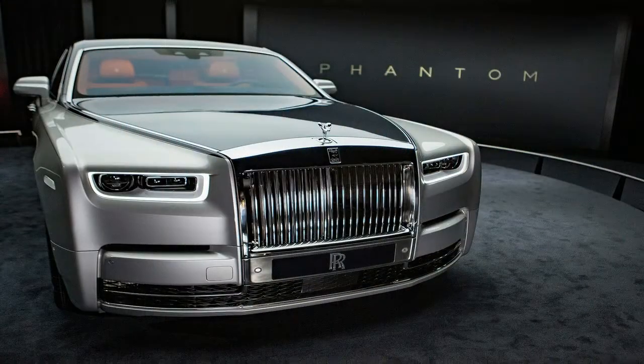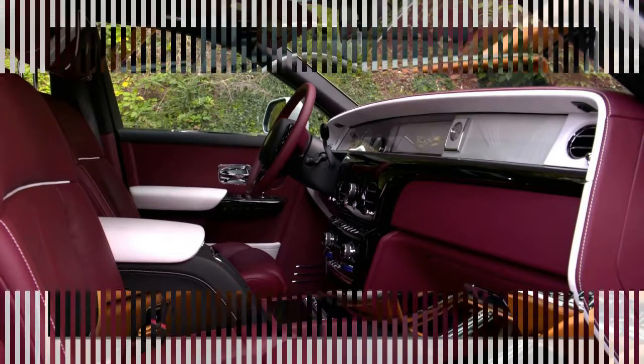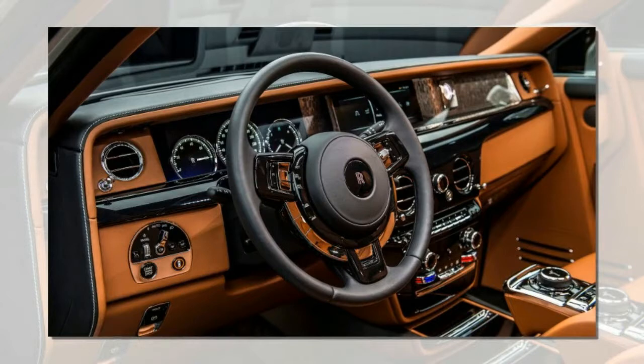There are many attractions to being a billionaire. You could open a private zoo, commission statues depicting yourself as various historical figures striking heroic poses, or, if you want to go full Blofeld, hollow out your private island to hide a moon-melting death ray. Alternatively, you could forget such fripperies and just buy a Rolls-Royce Phantom.